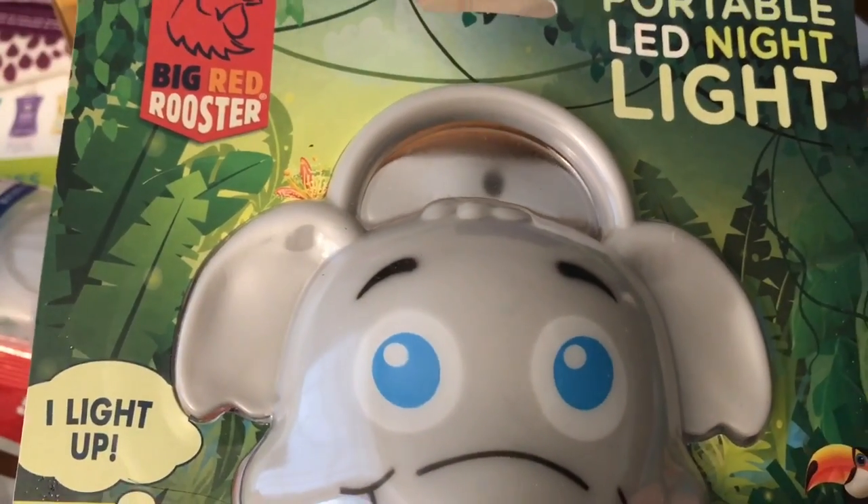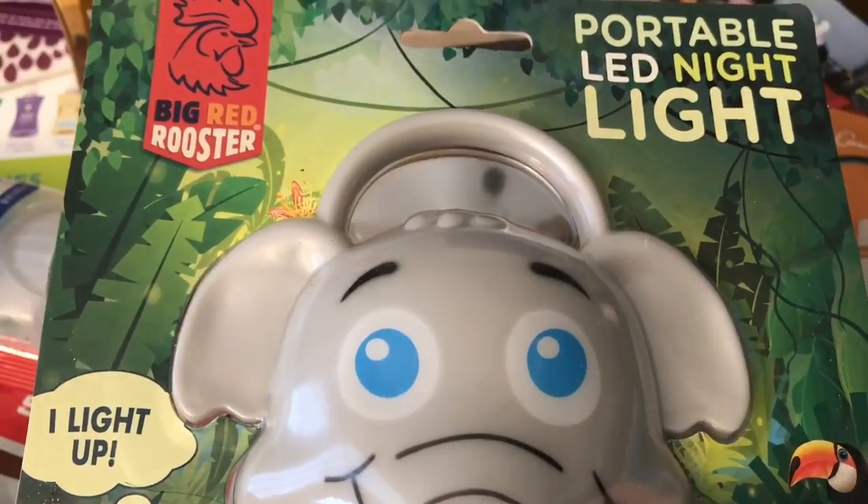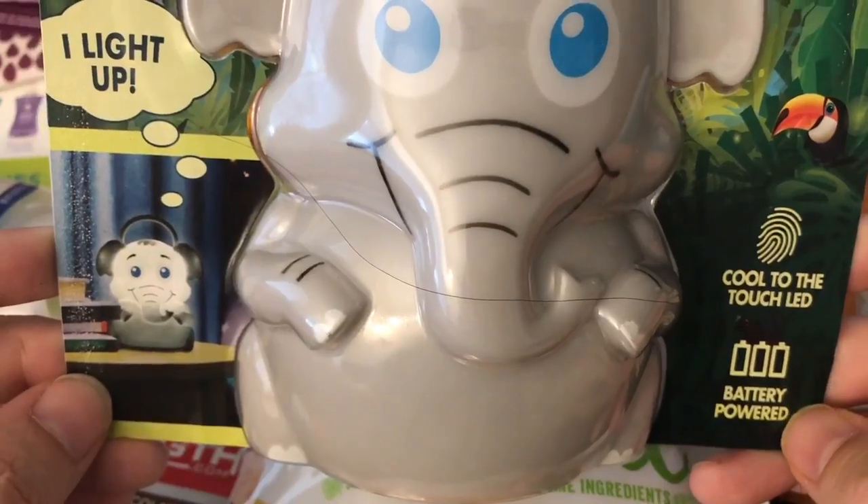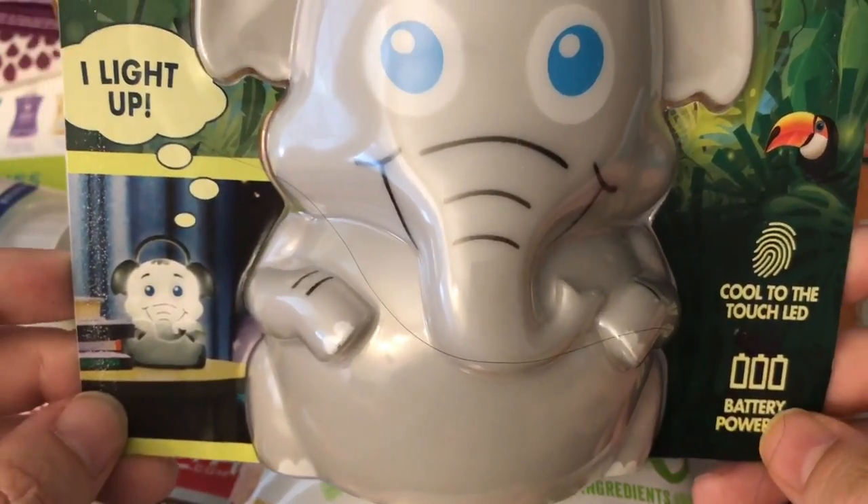It was on Jumpstart.com. This is a portable LED nightlight in an elephant shape. This was, I believe, under a dollar, and I did the no-rush shipping so I didn't pay for this either.